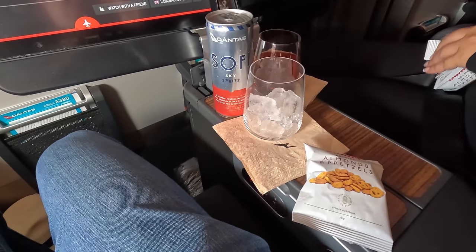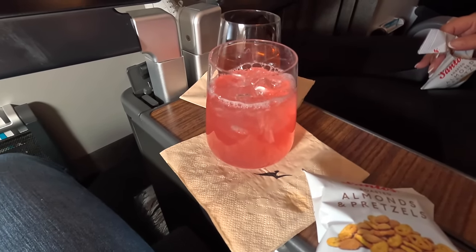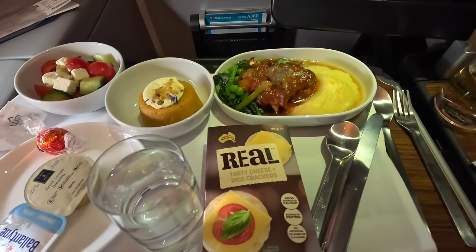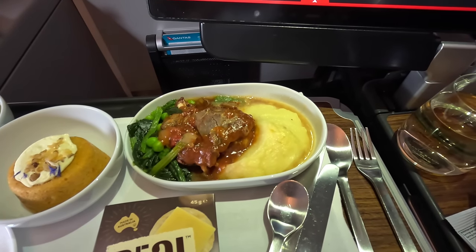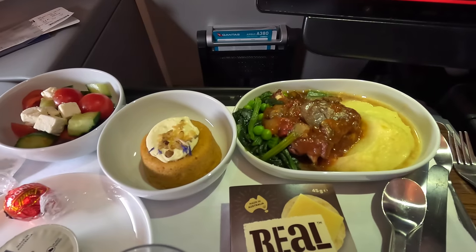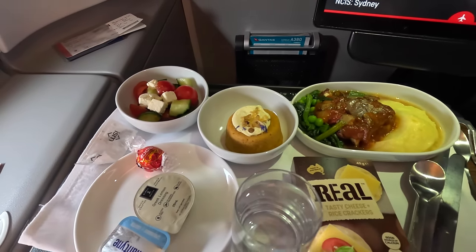First up was a round of drinks — I went with the Qantas Sky Spritz cocktail, served with some nuts and pretzels. We departed Sydney around 4:30pm so it was now dinner time, and I went with the braised lamb shank with red wine mushroom sauce, potato puree, and peas. Dessert was a carrot and walnut cake, with a Greek salad with lemon dressing on the side. There was also some bread, chocolates, and a Splice ice cream — overall a pretty large meal.